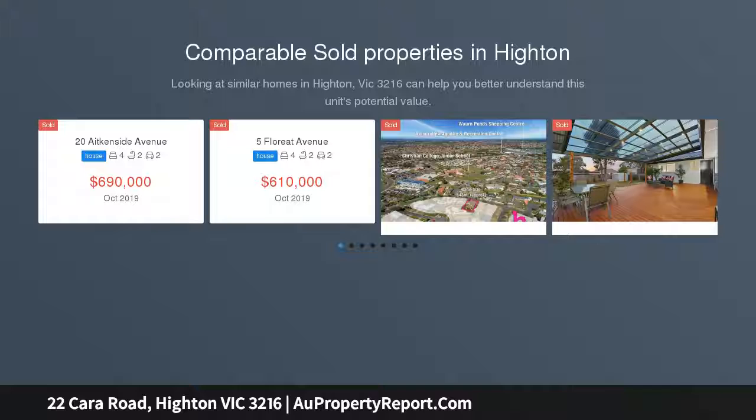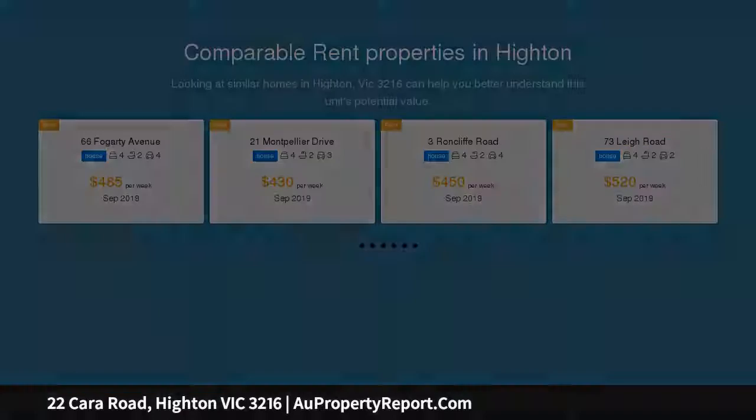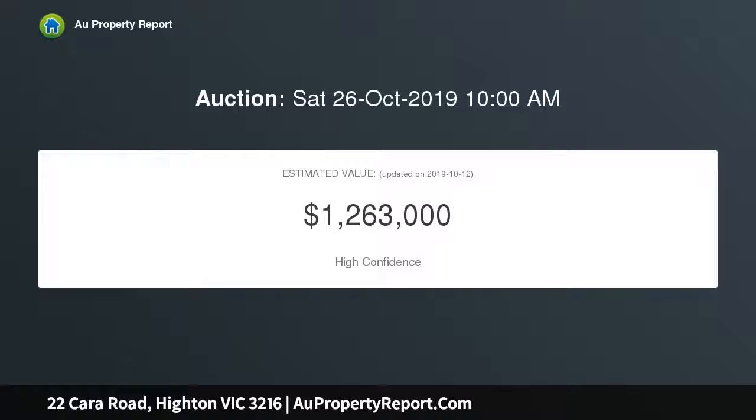This is the ideal family home, with two living spaces and residing on an 826 SQM approximate allotment with tranquil views. It is sure to please anyone looking for property on the river side of leafy North Highton, within walking distance.